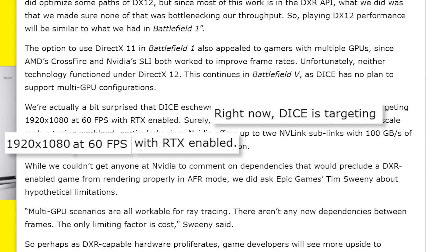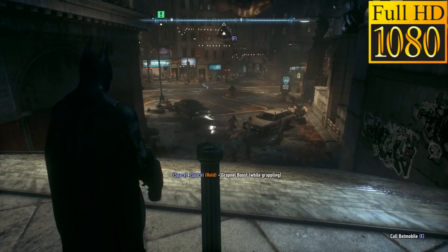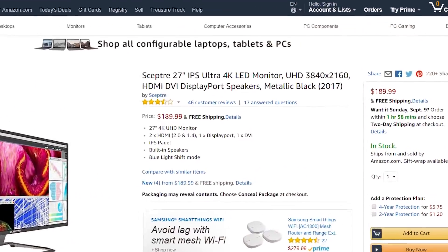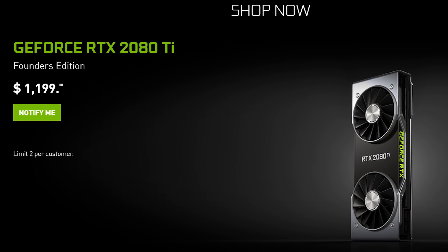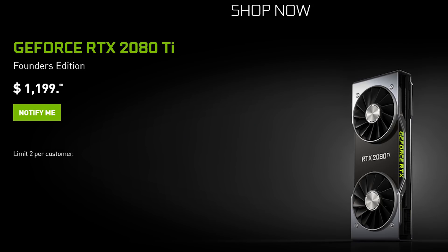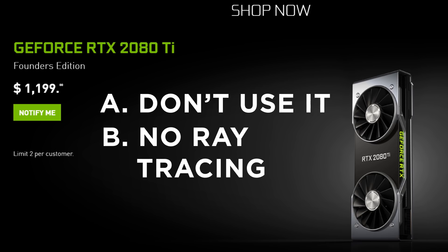Now hold on for a second — I can already hear you typing. No, resolution isn't everything, and yes, 1080p is fine. Hell, I just got my first 4K monitor, though it's the cheapest one I can find on Amazon. And yes, it's an optional setting, but users who pay over $1100 for a GPU almost certainly have a 4K, 1440p, or ultrawide monitor. And spending all that to either not fully utilize the monitor you paid for, or turn off the setting for the main selling point of said $1100 GPU, is a little ridiculous. And it's not just in Battlefield either.